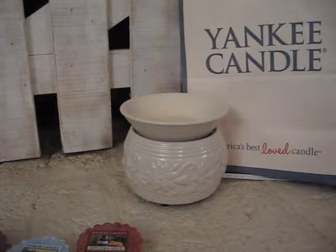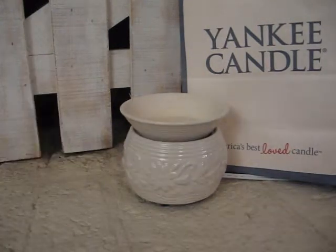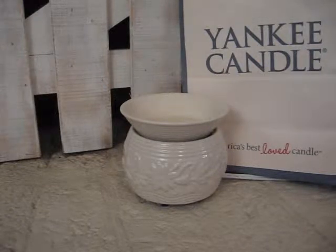Hi everyone, it's Cynthia. I'm coming to you again with my Yankee Candle Fragrance Mixology. I believe this is part three. So let's get started.